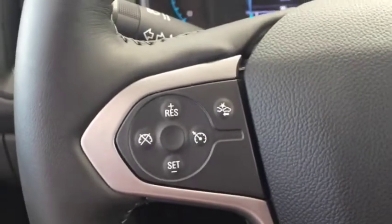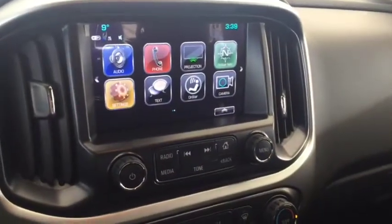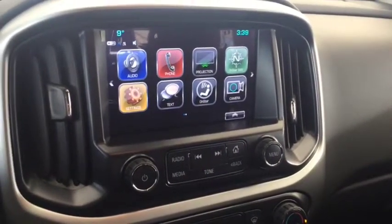On the steering wheel we have cruise control, forward collision alert, Bluetooth capabilities, media controls, screen display with AFM radio, Sirius XM radio, and a rearview backup camera, as well as climate controls.